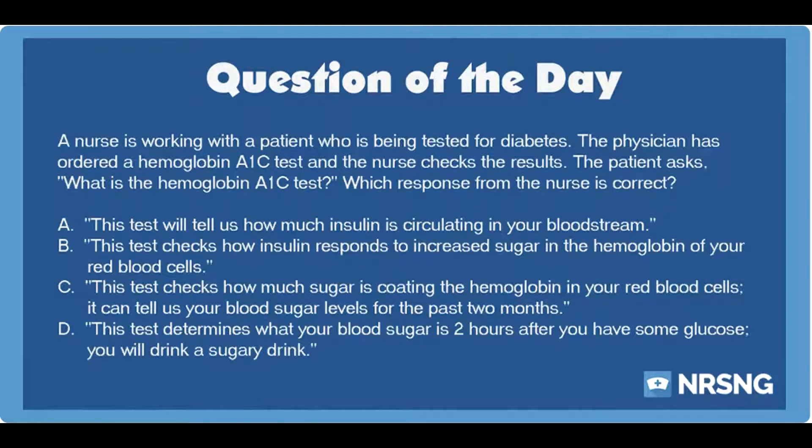Again: a nurse is working with a patient who is being tested for diabetes. The physician has ordered a hemoglobin A1c test and the nurse checks the results. The patient asks what is the hemoglobin A1c test, and which response from the nurse is correct? The same four answer choices are presented for review.